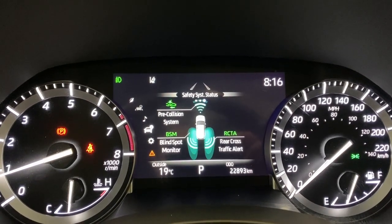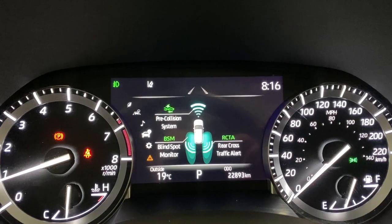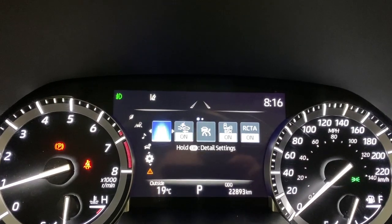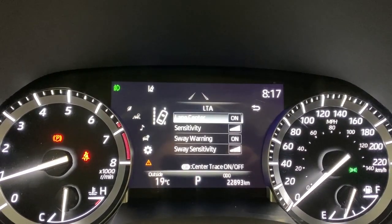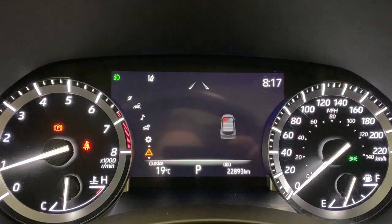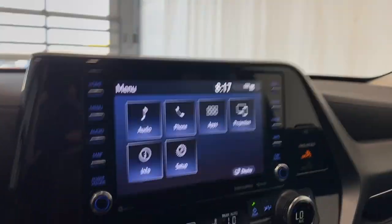Your safety systems include the pre-collision system, the blind spot monitoring system, and the rear cross traffic alert — all available within this unit. You can go through some of the settings for those here, and click on it to get more details, like lane centering information. Any warnings you might have will also appear right there.